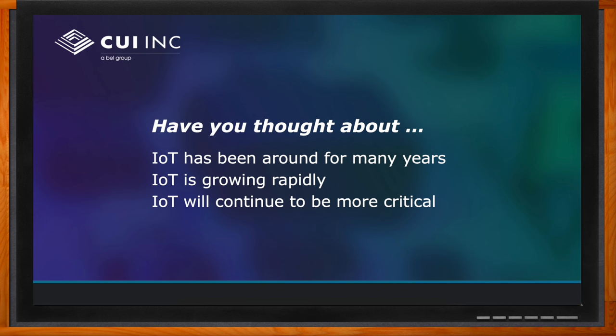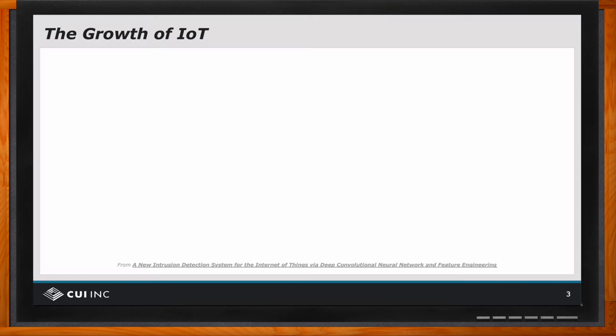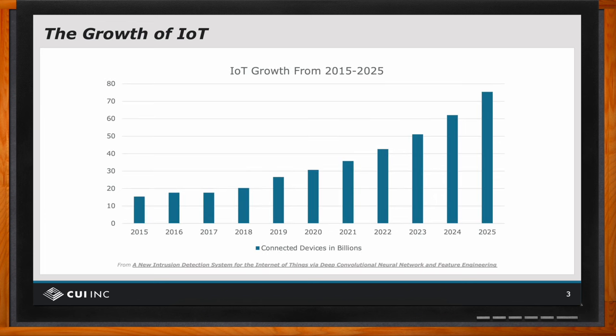Looking at this graph showing the growth of IoT, we see reasonable growth through about 2018 and then noticeably increased activity after about 2020. We expect this increase in growth to continue for many years and decades. This growth rate of IoT is a self-feeding or positive feedback situation: as better sensing, communication, and control are developed, more applications are developed using those technologies, and as more applications are developed, there are more resources to develop better technologies.